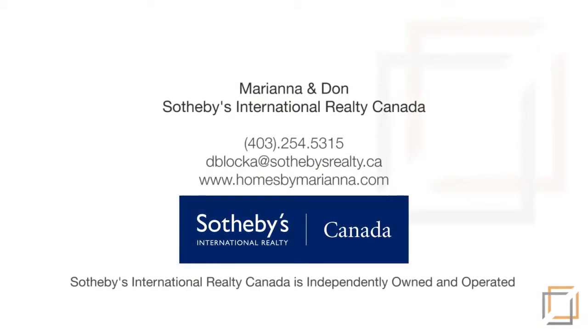Please contact Don and Mariana of Sotheby's International Realty for more information. Thank you for watching.